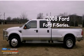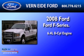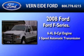This is a 2008 Ford F450. It has a 6.4 liter 8-cylinder engine and a 5-speed automatic transmission.